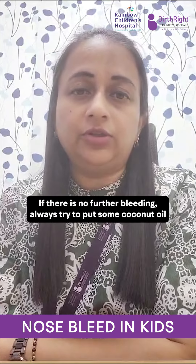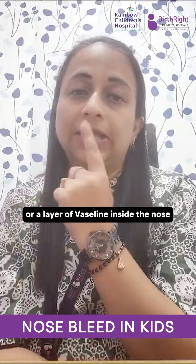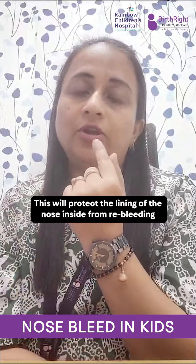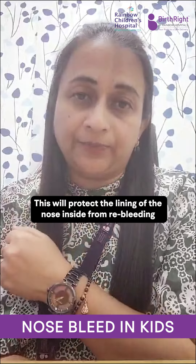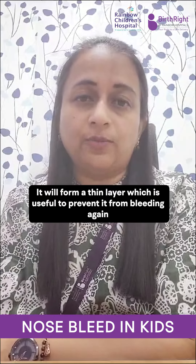If there is no further bleeding, always try to put some coconut oil or a layer of Vaseline inside the nose. This will protect the lining of the nose inside from re-bleeding. It will form a thin layer which is useful to prevent it from bleeding again.